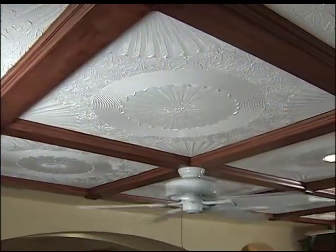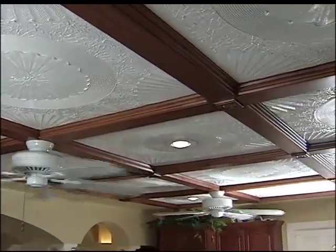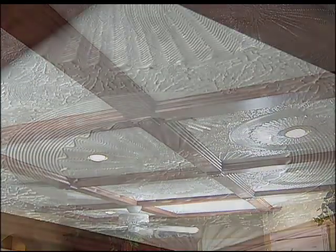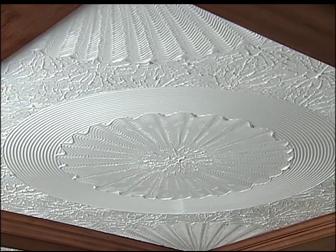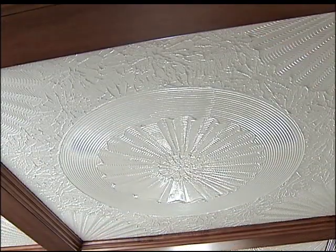The ceiling in the kitchen is something we're extremely proud of because of the artwork. It's a local artist that did everything, and it's one of three hand-sculpted ceilings in the property. This one is accented by solid woodwork all the way around and really gives the kitchen a very warm feel.